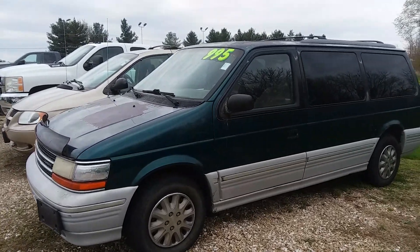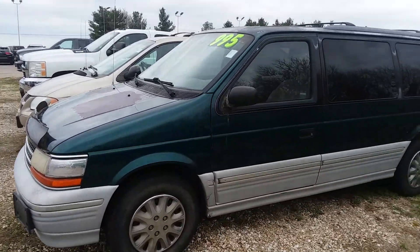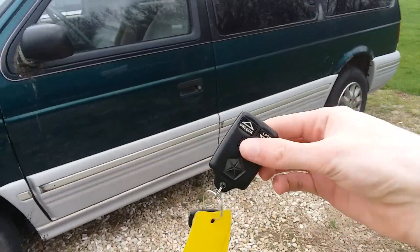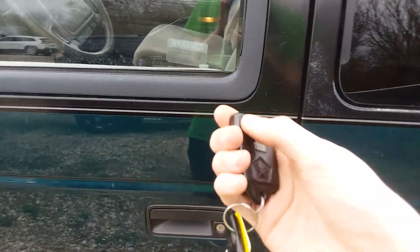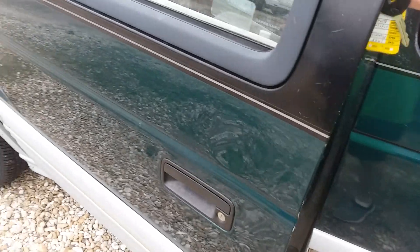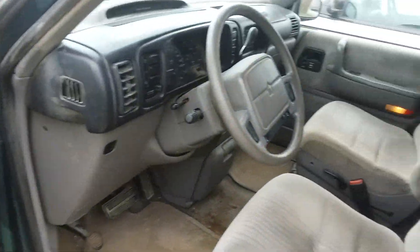Oh yeah, here's one of my favorite minivans here. It's a 1995 Plymouth Voyager. These vans are hard to find for sale. Well, at least I found one.